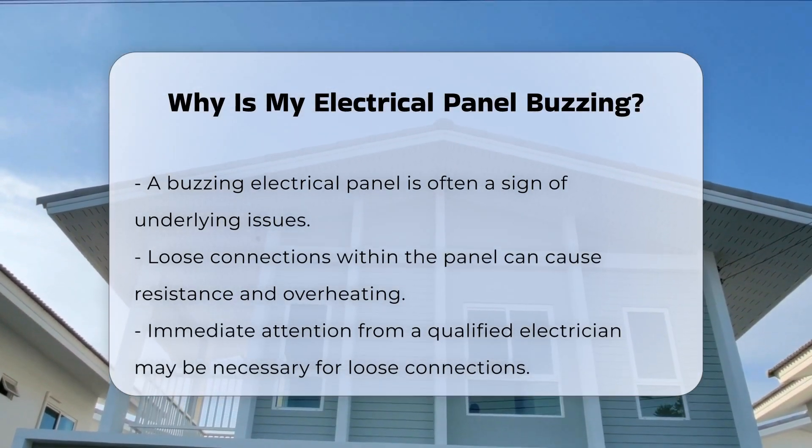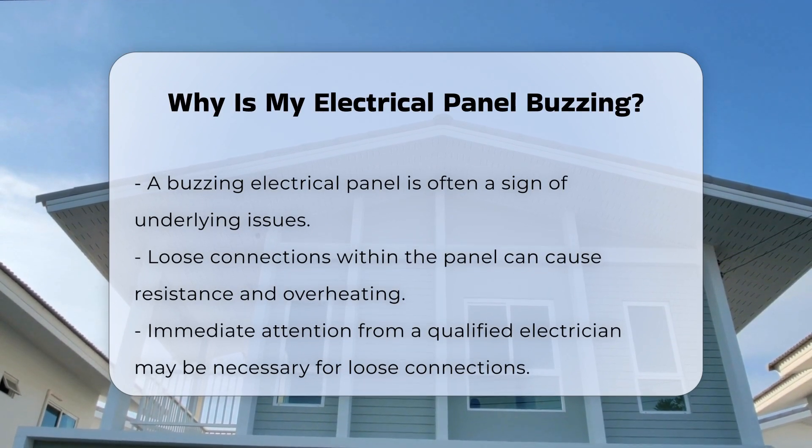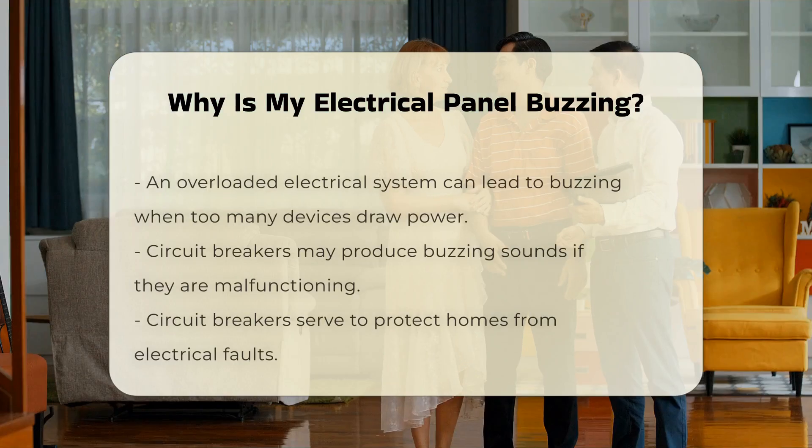One common reason for buzzing is loose connections within the panel. Loose connections can create resistance, leading to overheating and noise. This issue may require immediate attention from a qualified electrician.